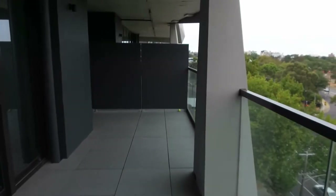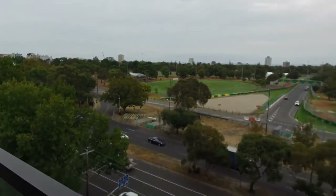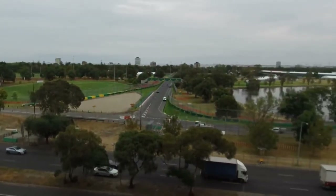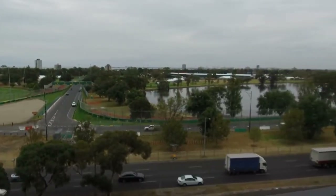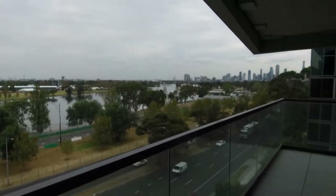Jeremy Faye from Melbourne Real Estate. Today I'm showing you through 603 of 77 Queens Road, Melbourne. It is the recently completed lakeside development. As you can see, standing on the balcony, there are panoramic views towards Port Phillip Bay and Albert Park.